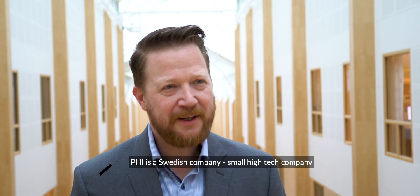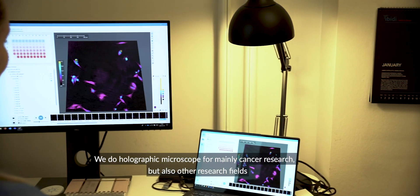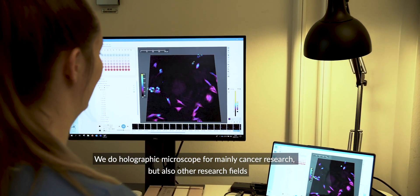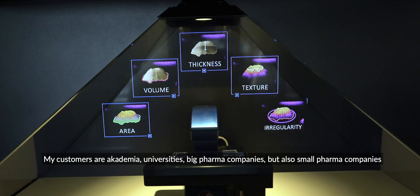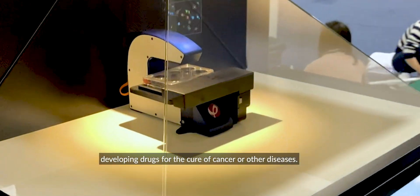PHI is a Swedish company, a small high-tech company. We do a holographic microscope for mainly cancer research, but also other research fields. My customers are academia, universities, big pharma companies, but also small pharma companies developing drugs for a cure of cancer or other diseases.